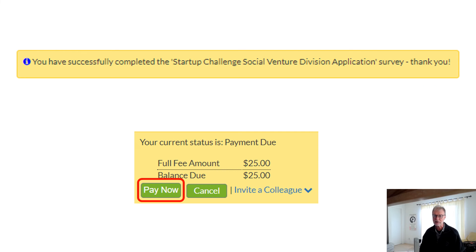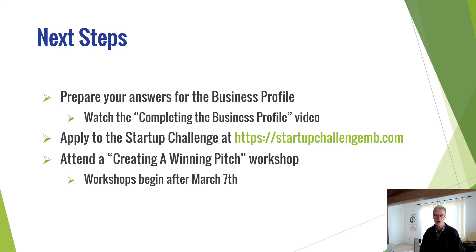And all that's left is to pay your entry fee. Click on Pay Now and follow the instructions to pay your entry fee. That's all there is to entering the challenge. If you've been using this video to complete your application, then you're ready to begin preparing your pitch to the judges for the qualifying round on April 8th. Be sure to attend one or more of our Creating a Winning Pitch workshops — they'll begin after March 7th. If you haven't done your application yet, prepare your answers for the business profile, and when you're ready, complete the application. Be sure to complete all the steps before March 7th.